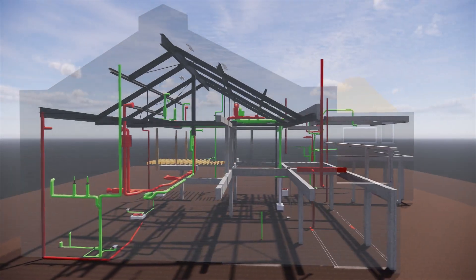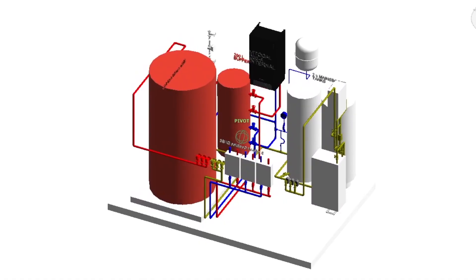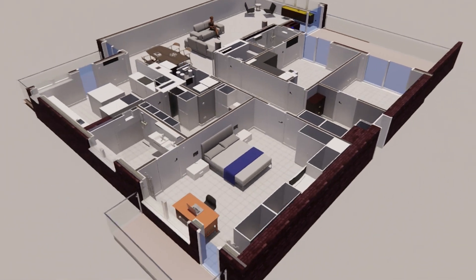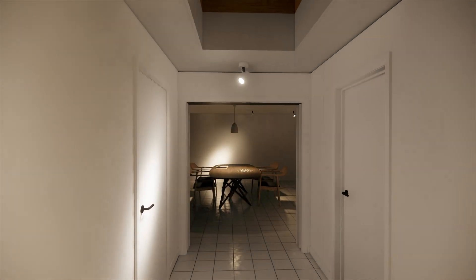Bowtie can fully design your heating system to implement low carbon technologies such as solar power and air source heat pumps to help reduce energy bills at a time of huge increases. Their designers work in 3D from the start, which saves time and money later by eliminating clashes before builders start on site.